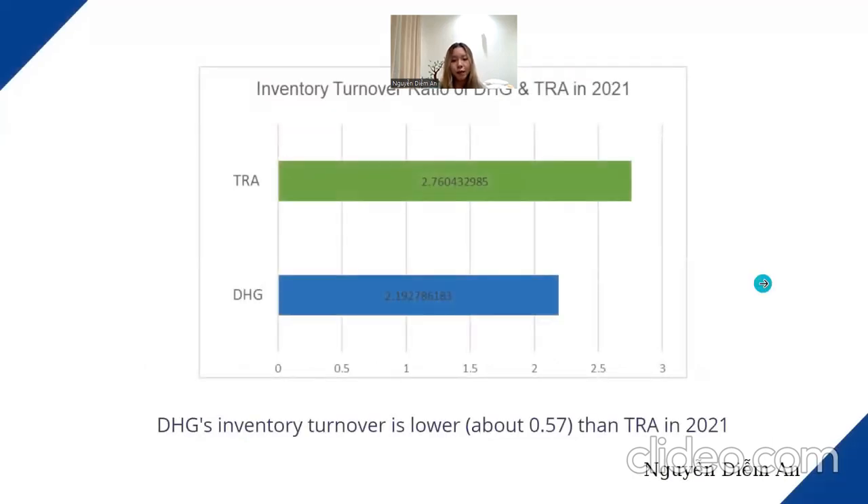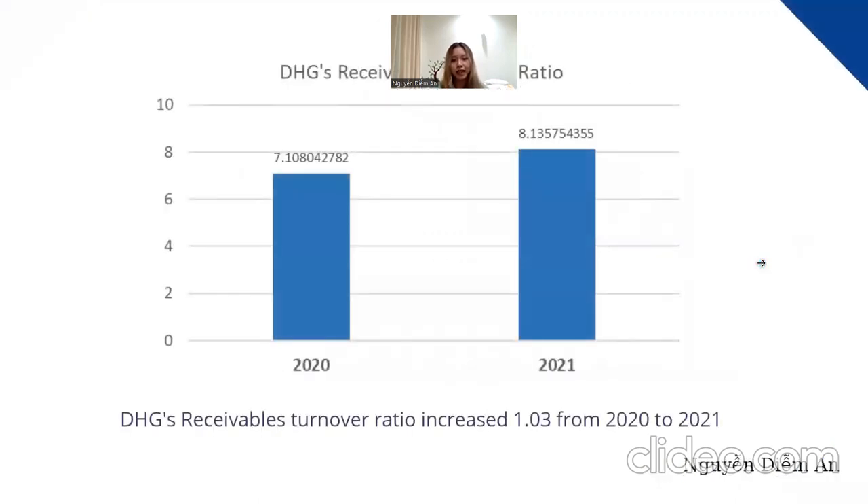Comparing with Javaco, the main competitor, Javaco has a higher inventory turnover ratio in 2021 at about 2.76 compared to DHG's 2.19. However, this doesn't confirm DHG is weaker because based on DHG's strong financial potential, the company stored 2.6 times more inventory than Javaco, leading to a lower inventory turnover ratio. Regarding receivable turnover, DHG's receivable turnover ratio grew by about 1.03 in 2021, suggesting that DHG recovered receivables from customers more successfully than in 2020.